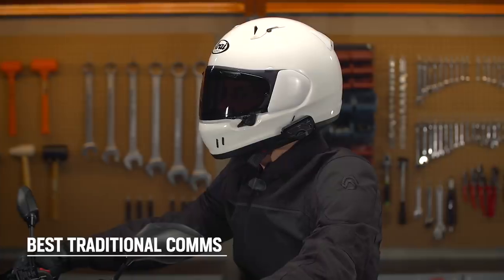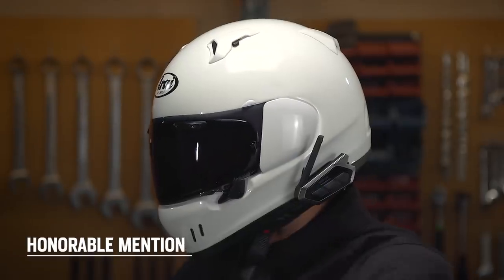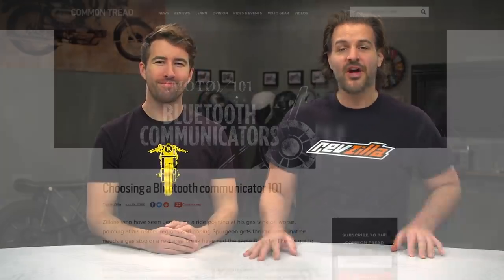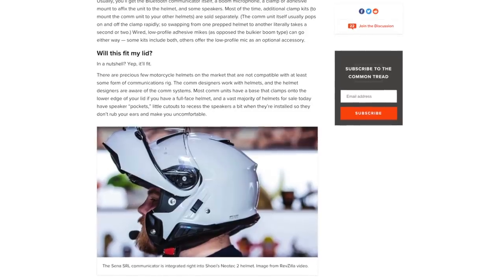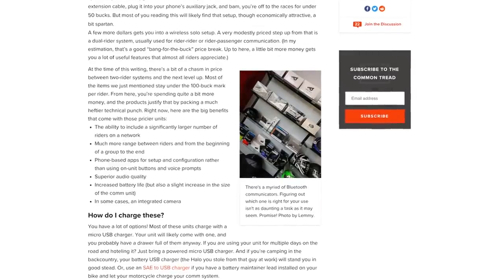Spurge and Brandon here from RevZilla to welcome you to our top picks for the best motorcycle Bluetooth units of 2021. We look at a lot of features, technology, and usability of the communication units on the market to choose winners for three main categories. We're going to share those picks and give you a detailed breakdown as to why we chose them. If you are completely new to the CommSystem world, you're going to want to check out our CommSystems Buyer's Guide over on Common Tread, which will help you gain a better understanding of our breakdown for each of the winners today.